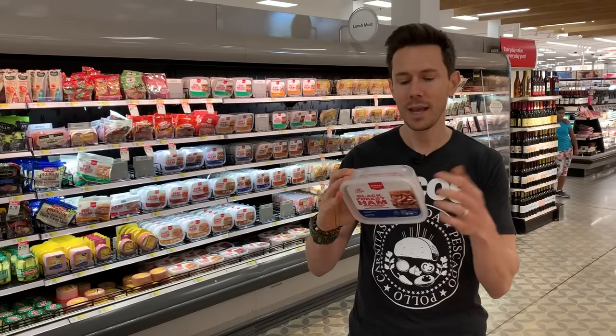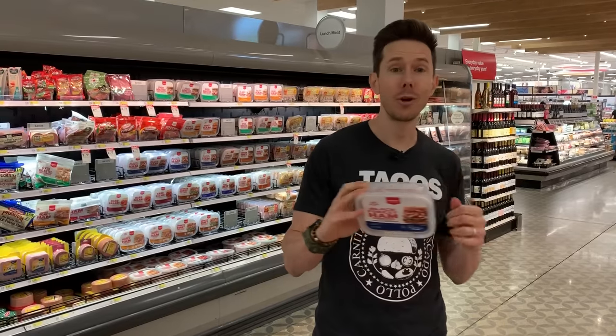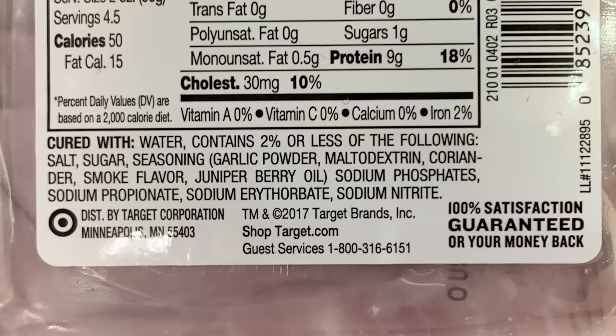This once again has all those bad preservatives the other cheap ones have. It's not worth it to save money because these are really bad for you. Pay a little more and get the better ones.